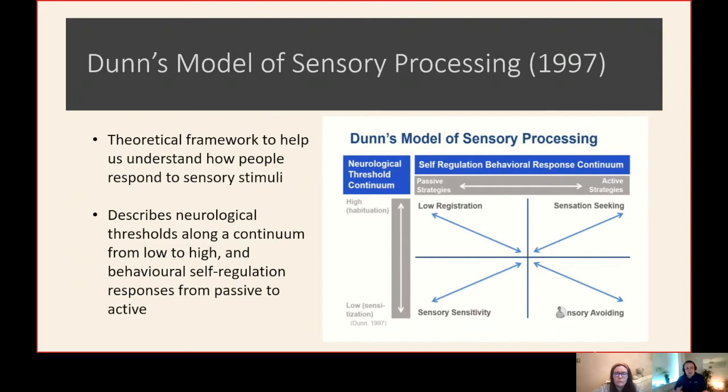It describes neurological thresholds. You can see in the diagram here that it goes from a high neurological threshold down to a low threshold. If you have a low sensory threshold, any amount of sensory stimuli can really activate your sensory system. Whereas if you have a really high threshold, you're looking for brighter colours, stronger tastes, lots more movement — loads of sensory stimuli to really activate your sensory systems.